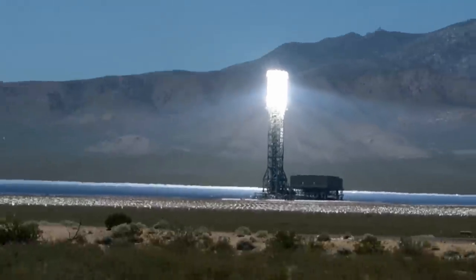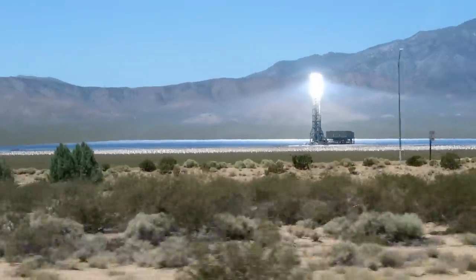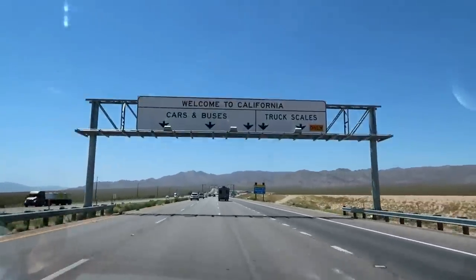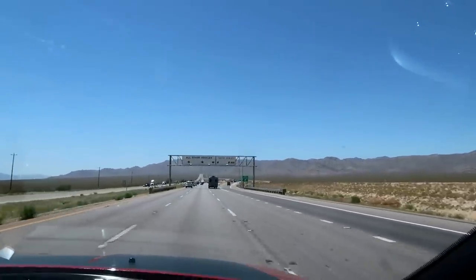Inspection ahead — all vehicles prepare to stop. Are we going into Mexico? Not really sure what's going on here. All trucks. Apparently that's the pretty sign we get for California. Welcome to California! So now we've made it to California — yay!